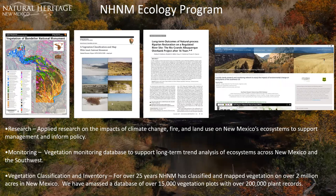We have this giant ecological monitoring database with over 200,000 plant records and 15,000 vegetation plots. As a data manager, I can attest this is a massive database containing a wealth of ecology data throughout New Mexico and beyond. Some recent studies include a vegetation classification of Bandelier National Monument and a vegetation classification and map of White Sands National Park.